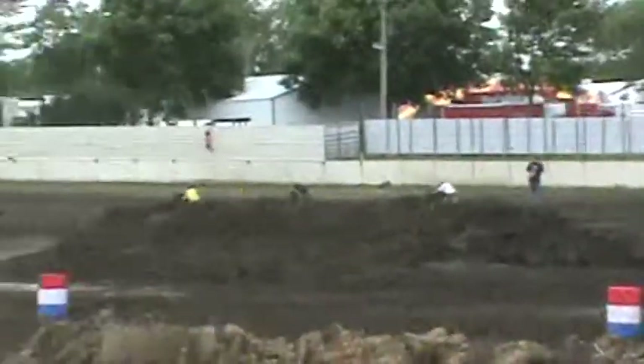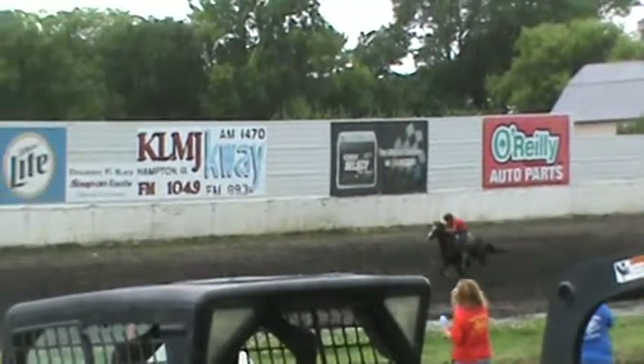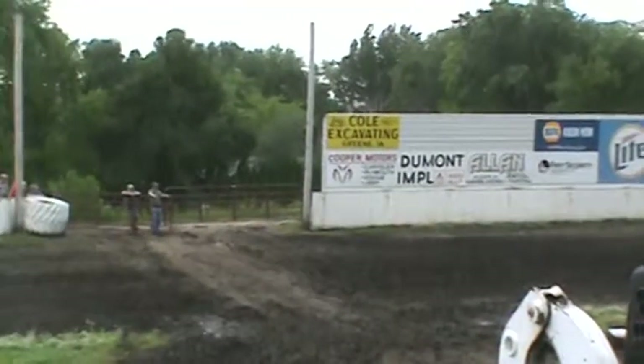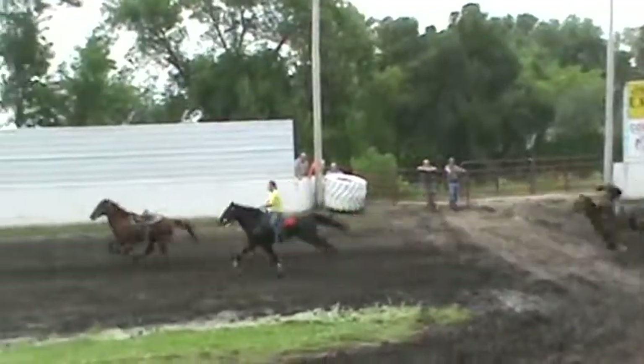Oh, that was close to the old noggin. And into turn number two they go, and he's going to catch his loose horse — he's going to get a run though. Down the back stretch they go with the red M, the purple V, the green M, the blue L, the loose horse. And I think Brady Bond is going to try to catch that loose horse. Then we've got the black B and the white J. And into turn number three and four they go.